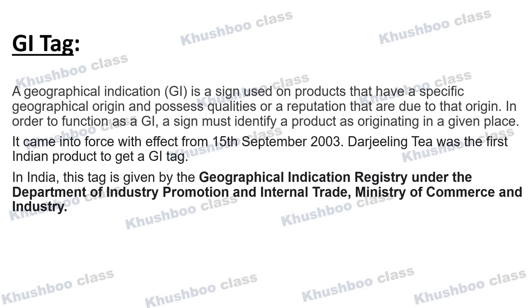On 15th September 2003, India got its first GI tag — Darjeeling Tea. Different places in India have received GI tags. The Geographical Indication Registry in India is under the Department for Promotion of Industry and Internal Trade, under the Ministry of Commerce and Industry, which certifies these tags.